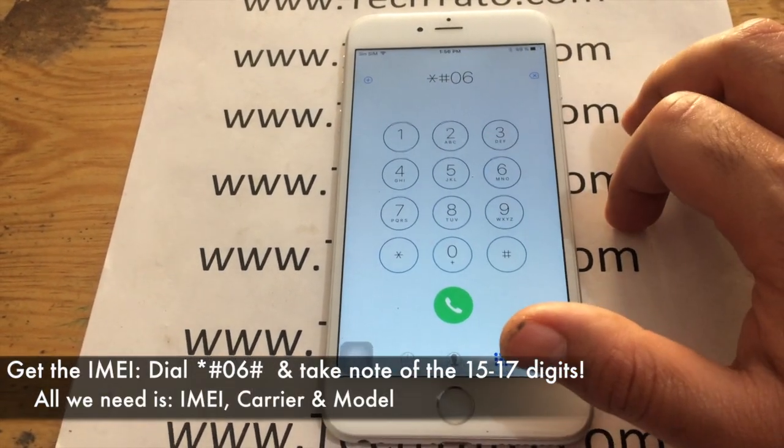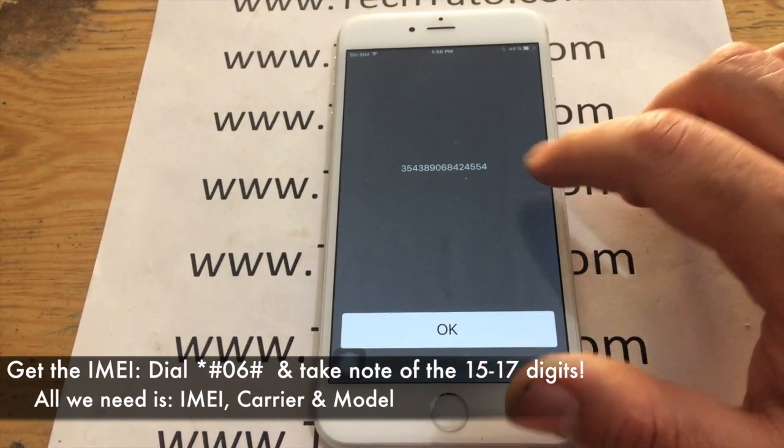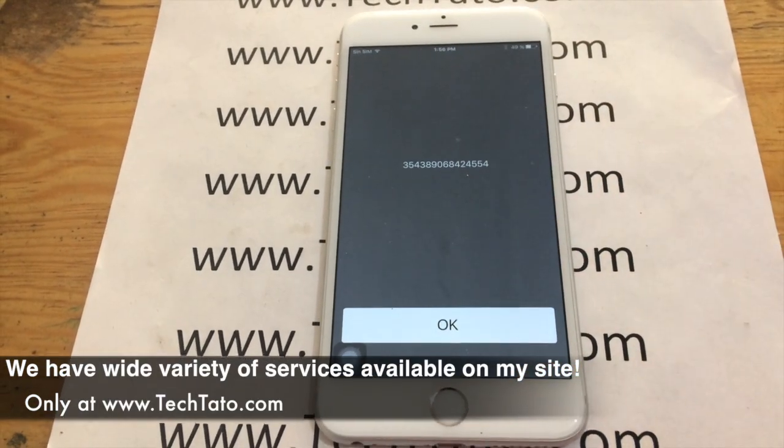One of the most important pieces of information we need is the IMEI. Take note of the information that appears on the screen after dialing *#06#. Take note of it and enter it on the ordering section of my site so we can process your order correctly.